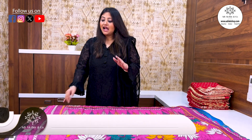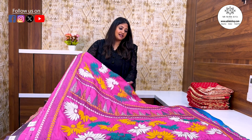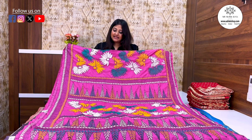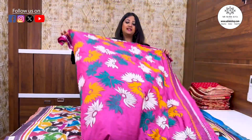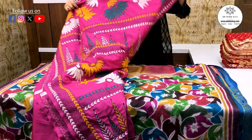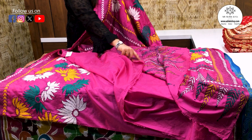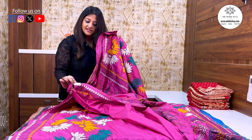I'll just show you a sample. This is pure silk. This is a very different design. Strawberry pink in full body — it's a very different design. Pure silk, lightweight, with a blouse border, and the price is ₹6,900.